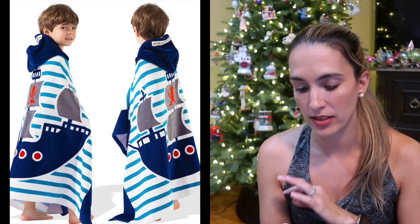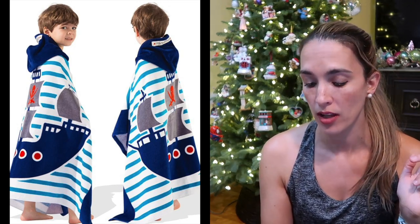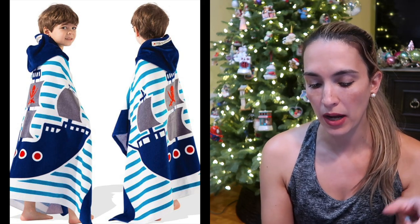Large hooded kid towels — kids love these hooded towels for either beach or pool. There's a really cute pirate one as well as a fire truck one, and a bunch of different categories. Link down below if you're interested.